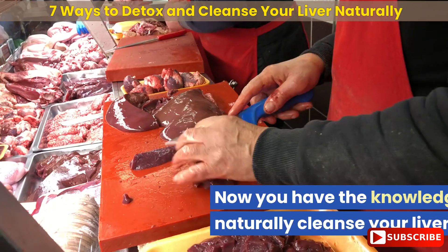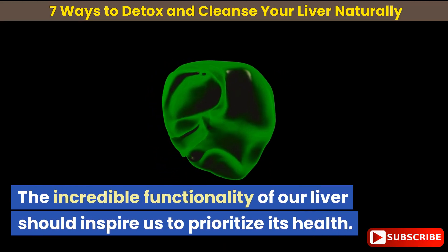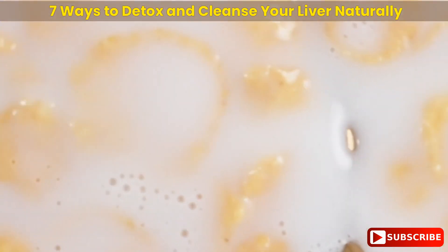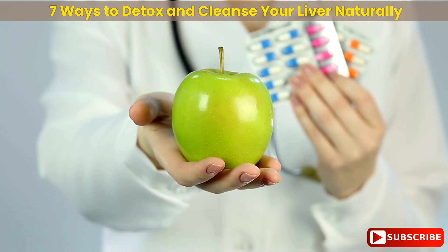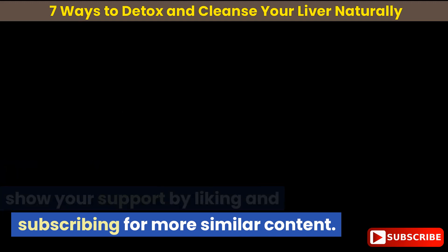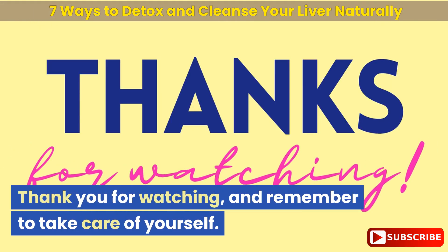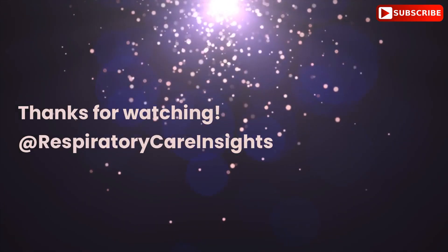So there you have it — now you have the knowledge on how to naturally cleanse your liver. The incredible functionality of our liver should inspire us to prioritize its health. The suggested foods and ingredients mentioned in this video can assist in achieving this goal. However, it is important to consult with a healthcare professional before making any dietary changes. If you found this video helpful, please like and subscribe for more similar content, and share in the comments which foods you plan to incorporate into your diet. Thank you for watching, and remember to take care of yourself. See you next time on Respiratory Care Insights!